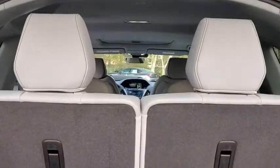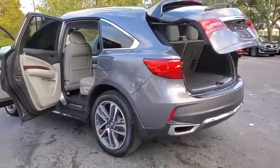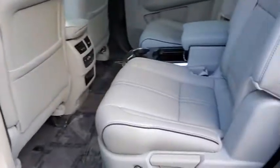Here are some of this vehicle's great options: navigation system, traction control, power passenger seat, lane departure warning, power liftgate, heated seats, backup camera, dual airbags, leather-wrapped steering wheel, and Bluetooth.